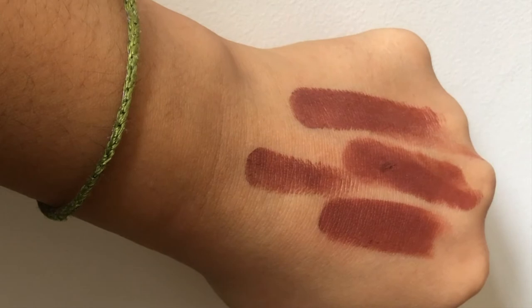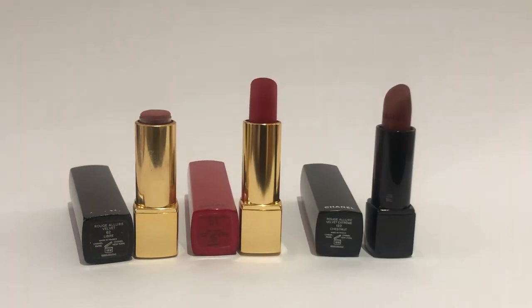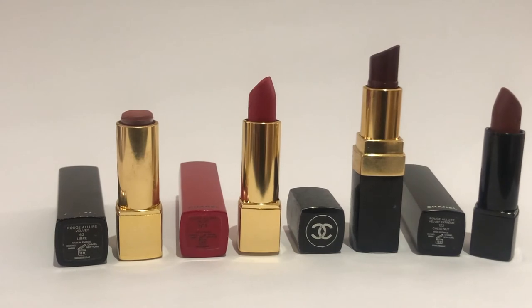I'm not saying that all Chanel lipstick formulas are hard to work with. Some of these are now classics for me — for example, the first one in the line, Rouge Allure Velvet in Libre. This color for my olive skin tone is just amazing, wears off beautifully, and doesn't dry my lips.